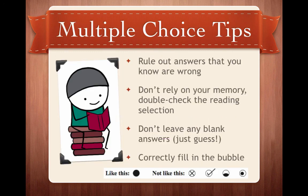Now we're going to wrap up this lesson with some great multiple choice tips. First, make sure you rule out answers that you know are wrong — just cross them out. Second, make sure you double check the reading selection; don't just rely on your memory. Third, and this might be one of the most important: don't leave any blank answers. You don't lose marks for guessing, so just guess. You also want to correctly fill in the bubble.